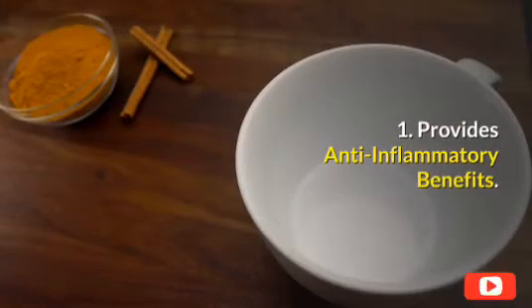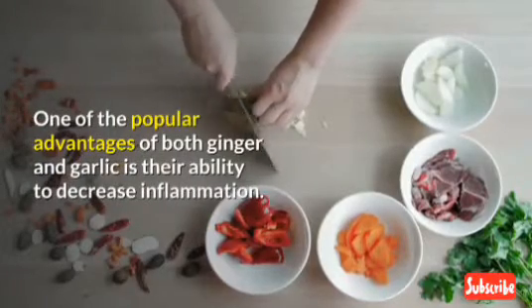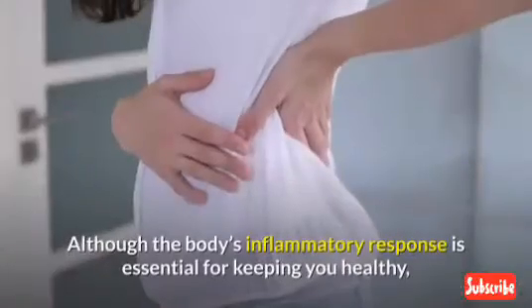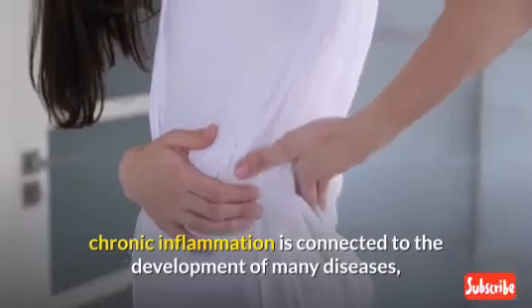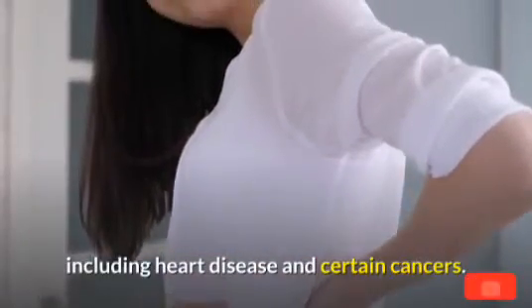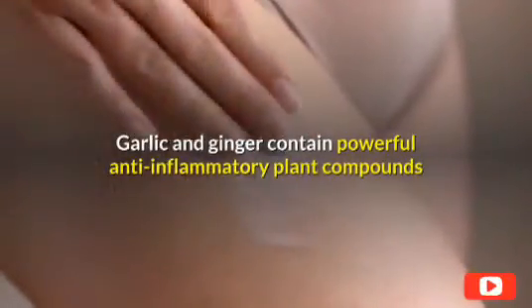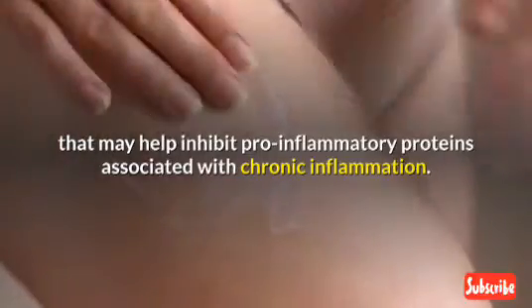1. Provides Anti-inflammatory Benefits. One of the popular advantages of both ginger and garlic is their ability to decrease inflammation. Although the body's inflammatory response is essential for keeping you healthy, chronic inflammation is connected to the development of many diseases, including heart disease and certain cancers. Garlic and ginger contain powerful anti-inflammatory plant compounds that may help inhibit pro-inflammatory proteins associated with chronic inflammation.